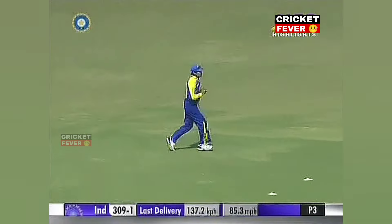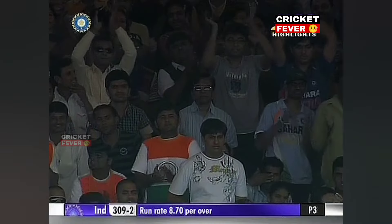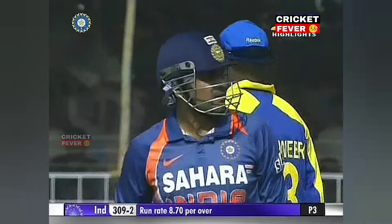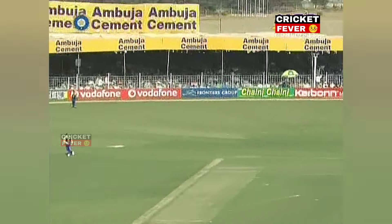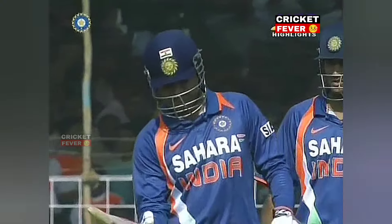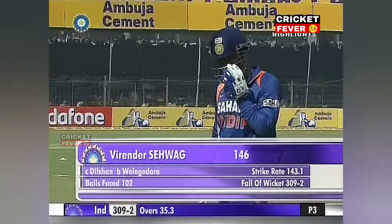Leading edge and will be taken — it was on the leg stump. What a fabulous innings this has been from Virender Sehwag. Sehwag got the area right but just played a wee bit too early. An easy catch to the offside — against the run of play. Velika Dera's first wicket in one-day international cricket. Sehwag out for 146.